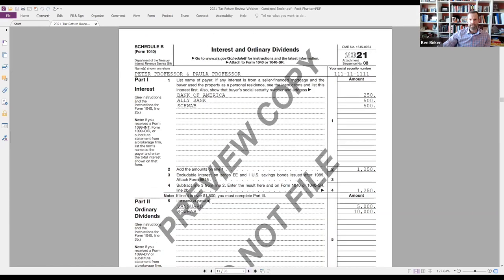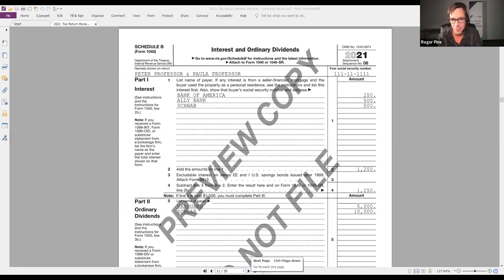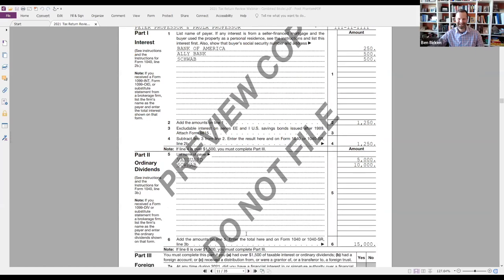Schedule B is where we report interest in part 1 and dividends in part 2. This is where you'll find a clue of an account a client just forgot to tell you about - or purposefully didn't tell you about. Something shows up and you say: I didn't know you had an account at Schwab. Roger had a client where there was income from a trust, and the client had been with them for years. Turns out the client was a beneficiary of a trust and had been for 40 years - and just never brought it up in any planning conversations.